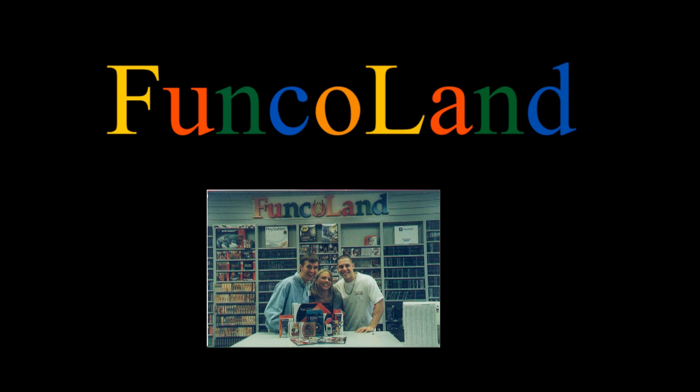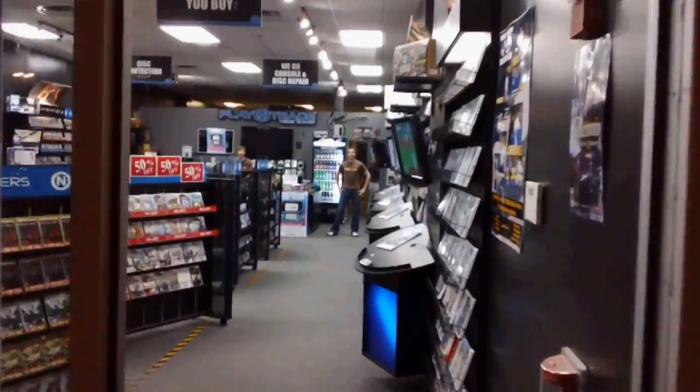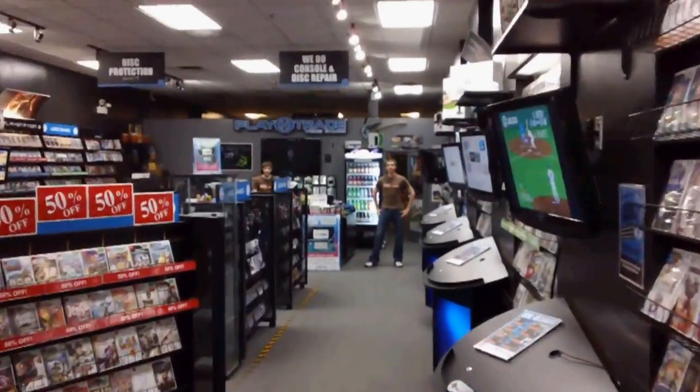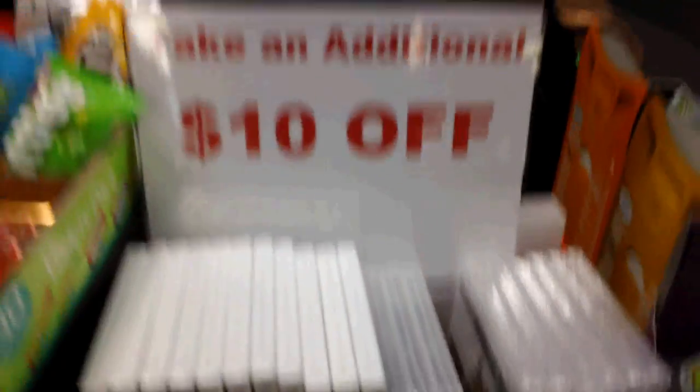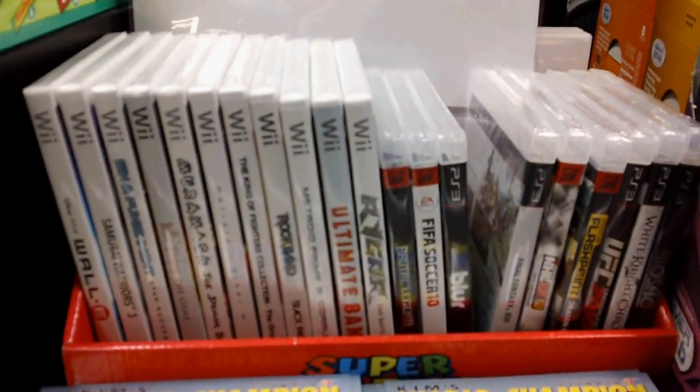Number one: Friendly and inviting atmosphere! The first thing you hear when you walk into a Play-N-Trade is a friendly greeting by the guy working behind the counter. 'Welcome to Play-N-Trade. Let me know if you guys have any questions.' I just want to look around!